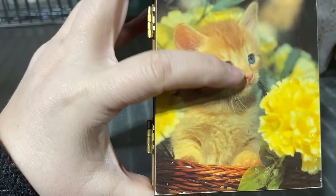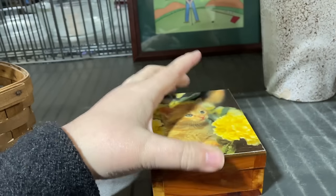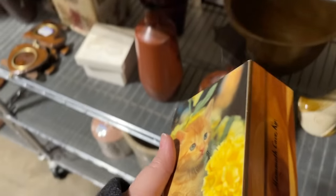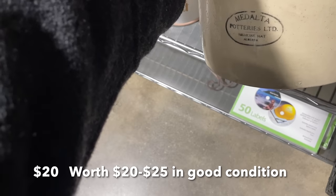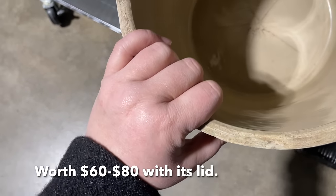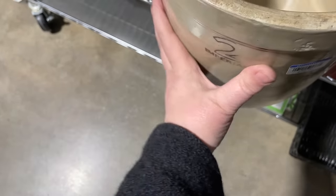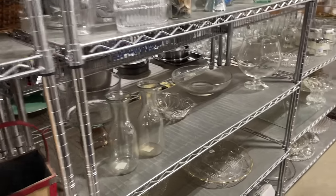Look at that guy — $1.25 — it'll go in my cat's sale box. What is this down here? Oh gosh, it's a big crock — Medalta Potteries Limited, Alberta. It is cracked in the bottom, though it's pretty neat. It's down here in the clear.